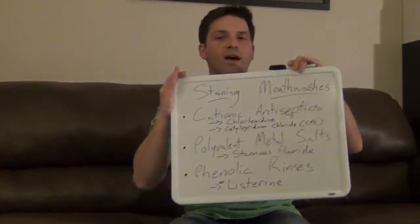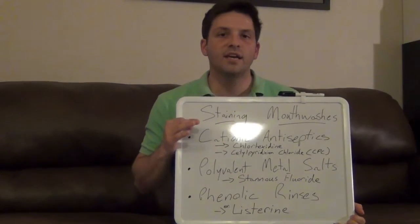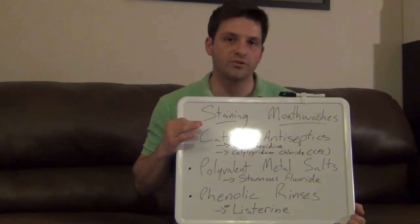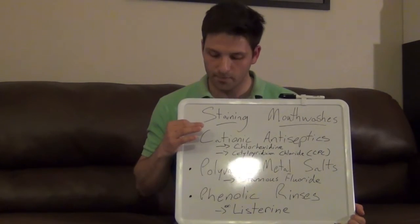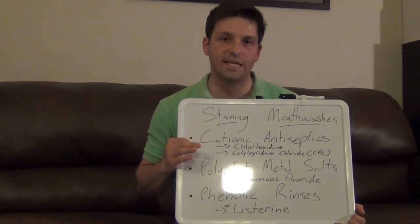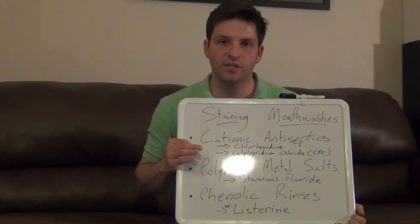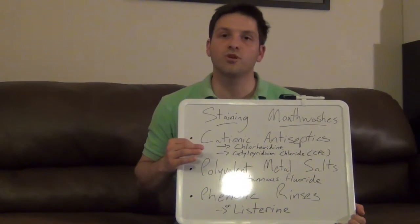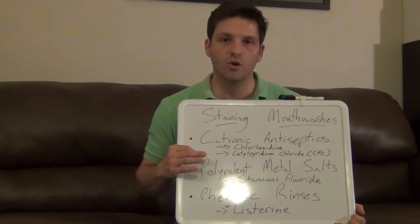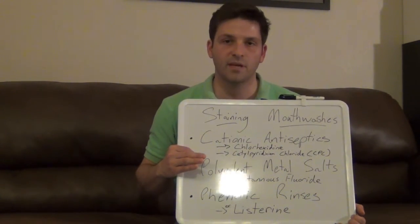There are three categories of mouthwashes that can produce staining on teeth. The first one is what's called cationic antiseptics. These are positively charged molecules that are designed to go in and fight bacteria in your mouth, and these types of rinses will produce a yellow-brown type of stain. The most notorious rinse in this category is chlorhexidine, which is a prescription rinse you'll get from your dentist if you really need it — not something you'll typically find in stores. The one you will find in your local pharmacy are rinses containing cetylpyridinium chloride, which is a very popular additive to fight plaque in mouth rinses.